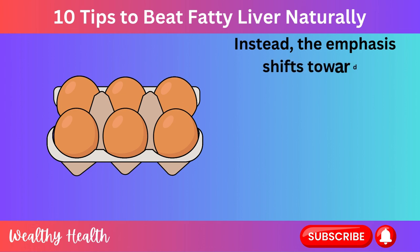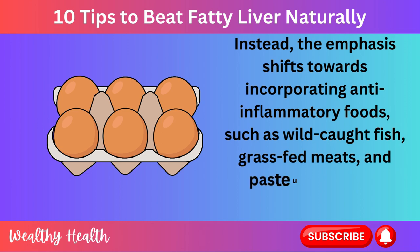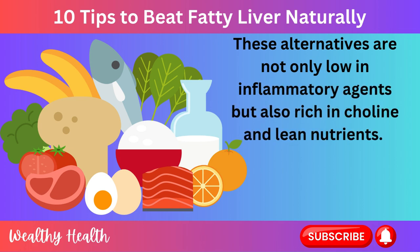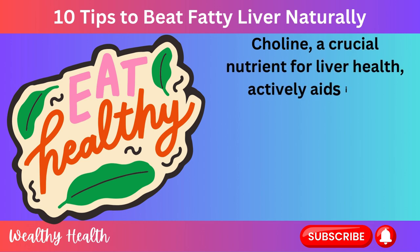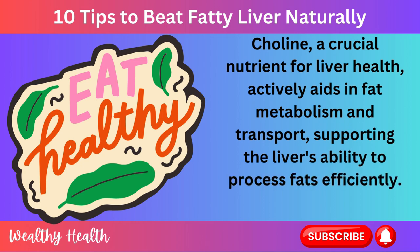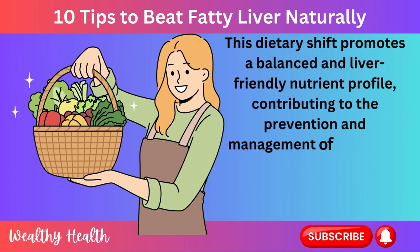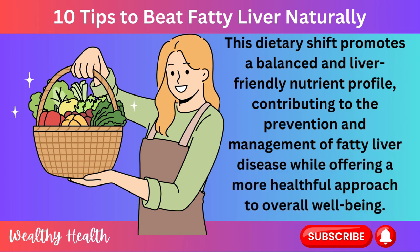Instead, the emphasis shifts towards incorporating anti-inflammatory foods, such as wild-caught fish, grass-fed meats, and pasteurized eggs. These alternatives are not only low in inflammatory agents but also rich in choline and lean nutrients. Choline, a crucial nutrient for liver health, actively aids in fat metabolism and transport, supporting the liver's ability to process fats efficiently. This dietary shift promotes a balanced and liver-friendly nutrient profile, contributing to the prevention and management of fatty liver disease while offering a more healthful approach to overall well-being.